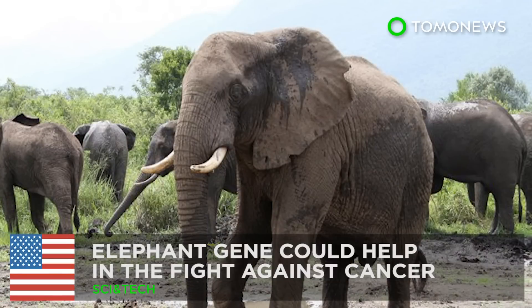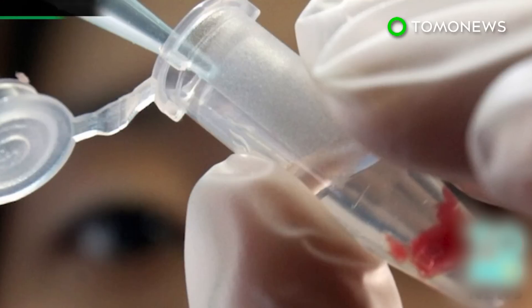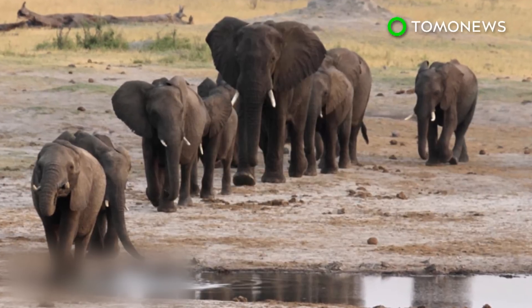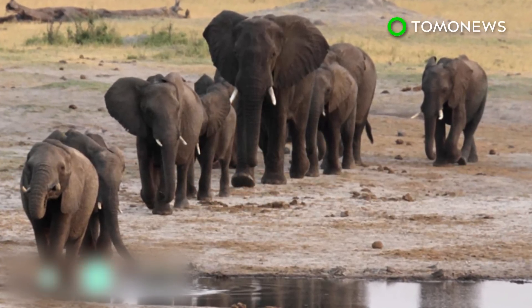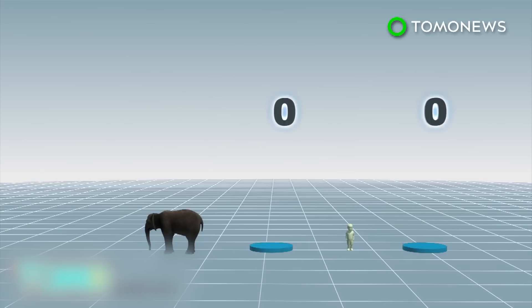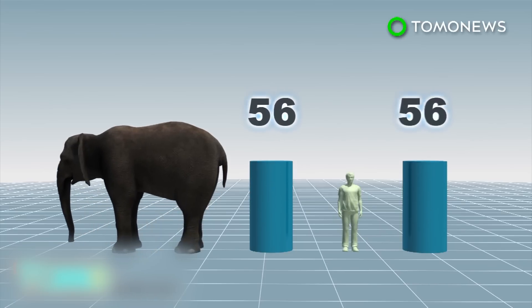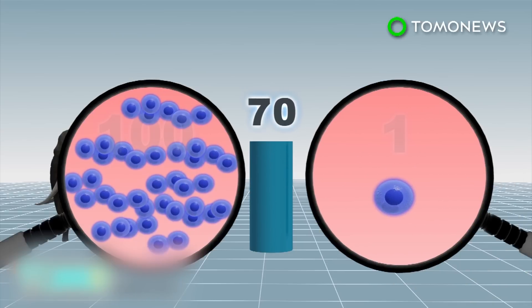An elephant gene could help in the fight against cancer. In a study published in the Journal of the American Medical Association, scientists revealed they have discovered a gene in elephants that could help the fight against cancer. Elephants, similar to humans, have lifespans of around 70 years or more, but they have 100 times more cells than humans and their cells rarely mutate into cancer.